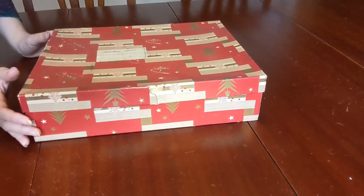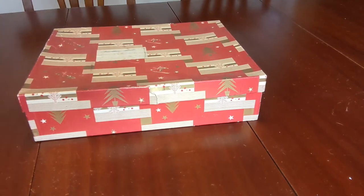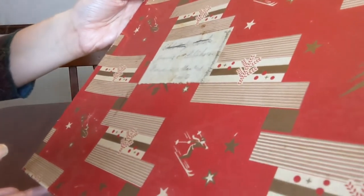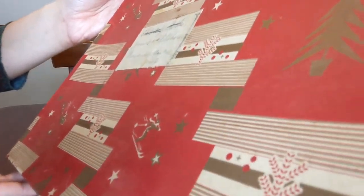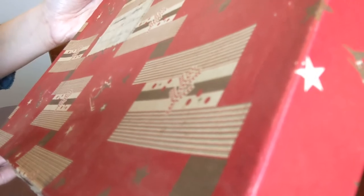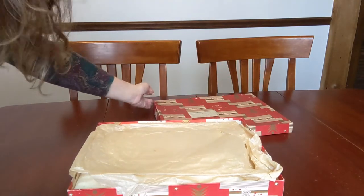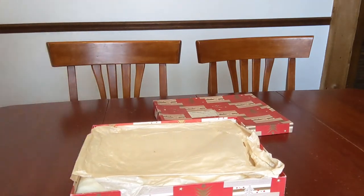This looks like it was a Christmas box at one point, and I'm not looking in the box yet because I want to show you what's on the lid here. There's just some handwritten cursive, which my dyslexia is having a very hard time with. Jenny's and Exlin's shoes. Grandma something... pants? That's my guess.